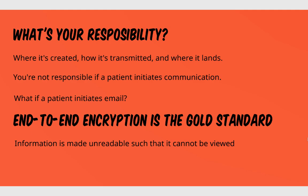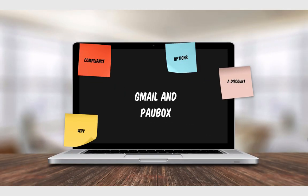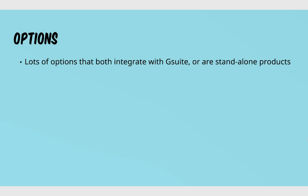It just looks like random words, a bunch of gobbledygook — you wouldn't be able to read it unless you had highly sophisticated decryption software to hack this kind of stuff. It's very difficult to do and just adds that extra layer of protection to ensure compliance. End-to-end encryption is the gold standard, and there are a few different options out there for email that will do this — some integrate with G Suite and others are standalone products.